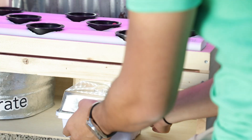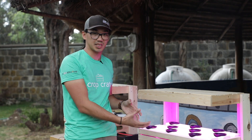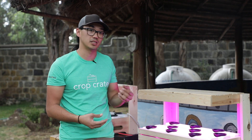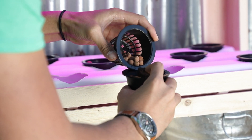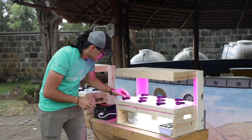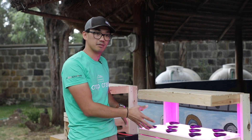In creating the Crop Crate, education was a very important part of its development. There's a lot of science that goes into it — it's not just agriculture, it's not just farming. It's the idea that I'm able to control every input going into this system so that I can easily identify what the outputs are and actually have good data for my experiment coming out of it.